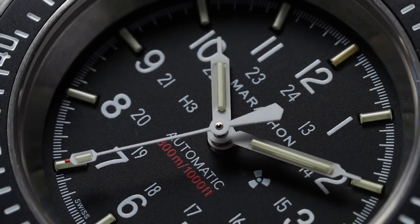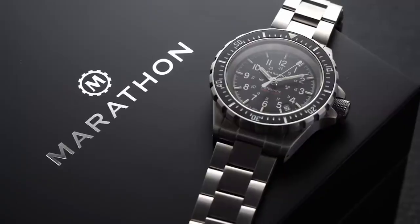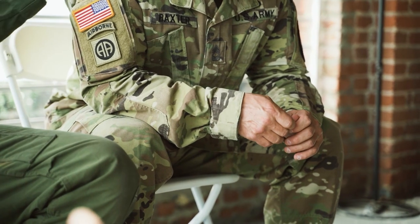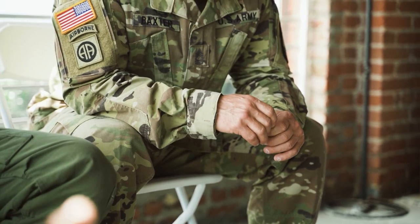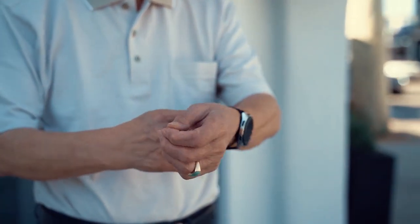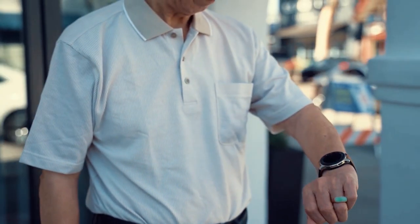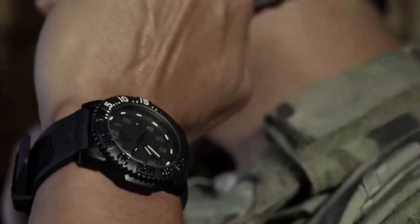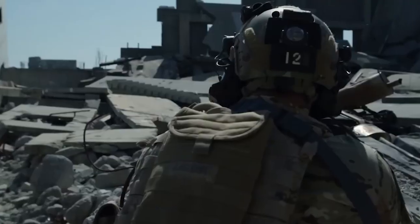Military watches are not just about style, but they ought to serve a vital purpose for military personnel and survivalists. A high-quality tactical watch is considered essential for determining one's fate in a post-apocalyptic world, according to local survivalists. Expertise is necessary to compile a list of the best military watches money can buy. Military watches are designed with minimal decoration, focusing instead on providing the necessary functionality for their mission.